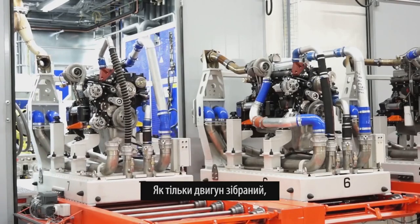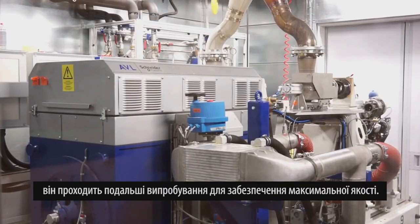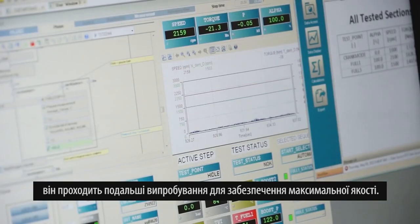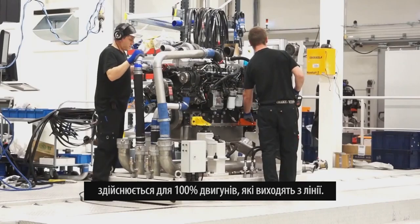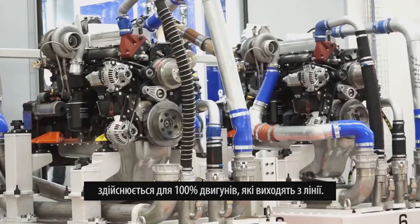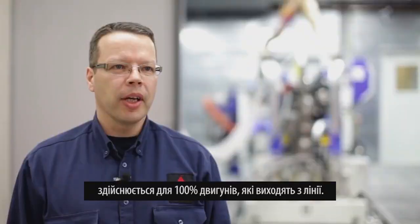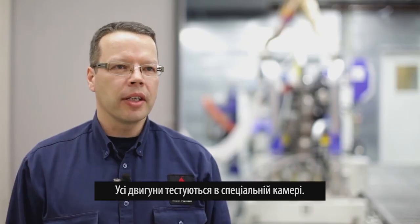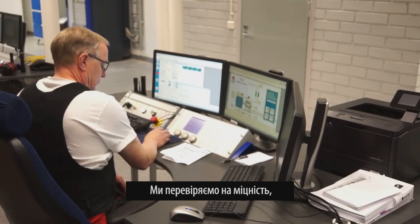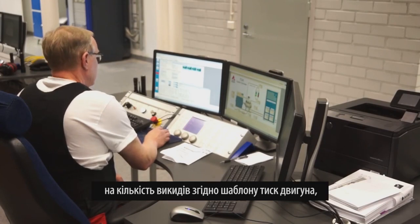Once an engine is complete, it is subject to a further battery of tests to ensure maximum quality. The testing and validation process for AGCO Power engines is done for 100% of the engines coming from the end of the line. All engines are tested in the test cell for all power requirements and emissions.